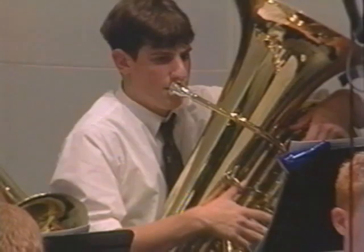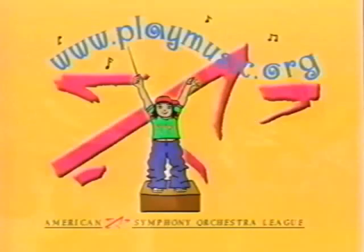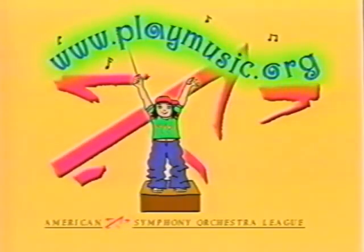Playing music takes practice, determination, and coaching. It takes all kinds. So bring the whole family to www.playmusic.org.